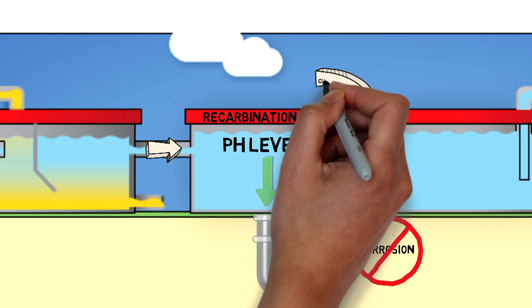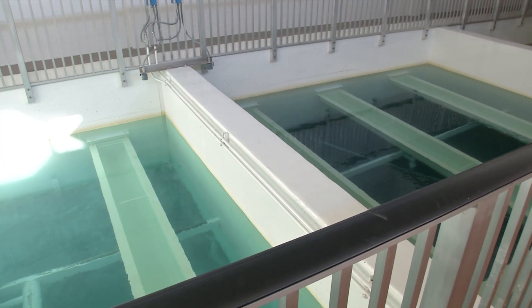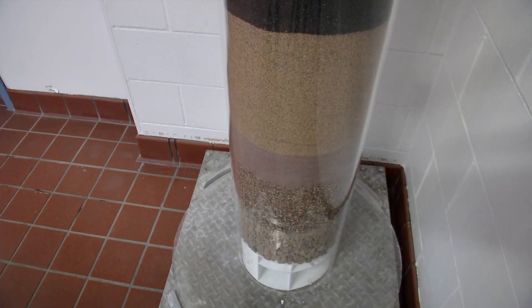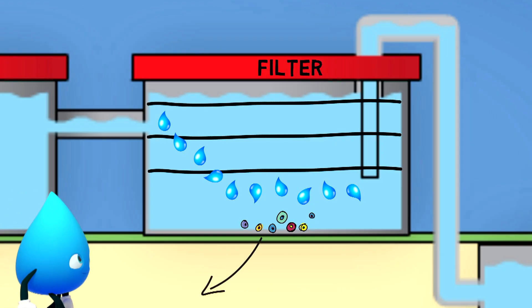After that, chlorine is added to disinfect and make the water safe. That happens right before the fourth step, when the water heads to the filter. This big pool is the filter, but this model over here shows the layers of coal, garnet, and sand you can't see. When the water flows through these layers, unwanted particles are filtered out and it ends up clean and ready to drink.